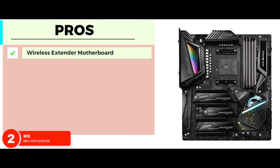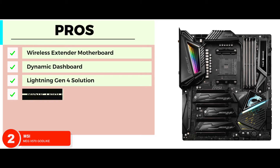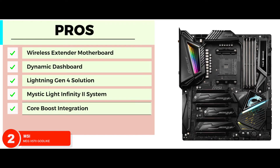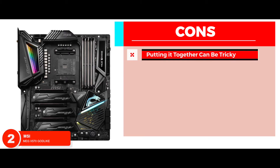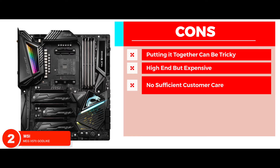Its pros are: the wireless extender motherboard will eliminate all the Wi-Fi dead zones in your home. It comes with a dynamic dashboard that displays all the vital statuses of the Godlike motherboard. The Lightning Gen 4 solution allows attachment to fast PCIe 4.0 devices for great transfer of bandwidth. The Mystic Light Infinity 2 system brings together vibrant and colorful lighting for endless light effects. Core Boost integration allows your device to experience the latest advancements of MSI's motherboard. However, putting it together can prove to be a tricky task, and it's a high-end unit that is considerably more expensive than the rest, and does not provide sufficient customer care in case of any problems.